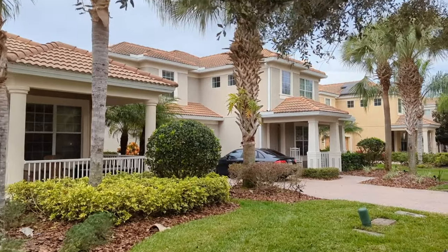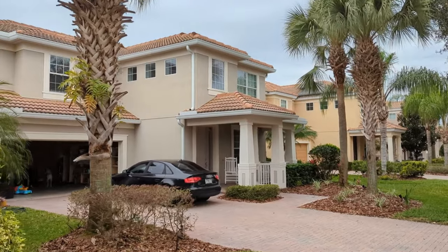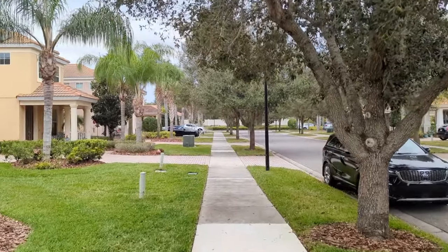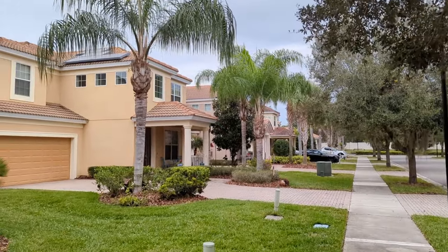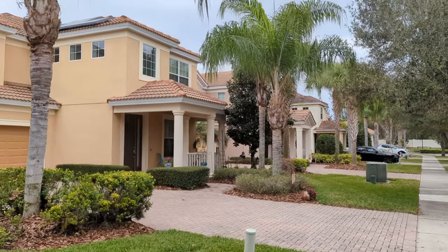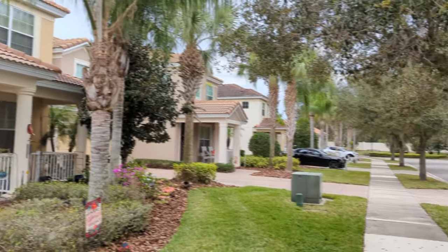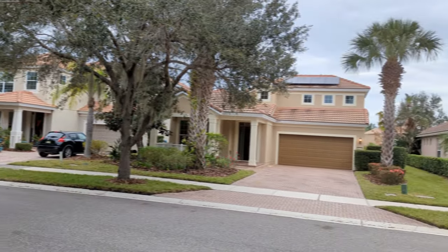Now the neighborhood here, the Village Walk at Lake Nona, has got 24-hour live, manned, gated security. And the road is right down there. People love living here for the location — close to the beaches, close to Lake Nona. Most importantly, close to the Village Walk HOA Amenity Festival, which we'll talk about in a minute.